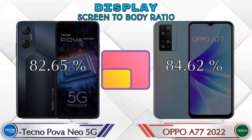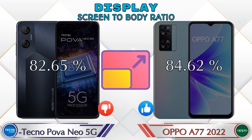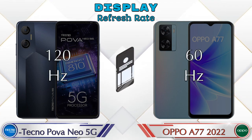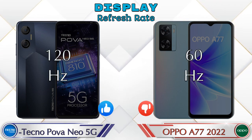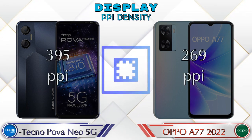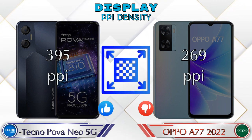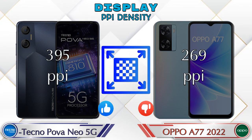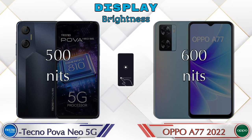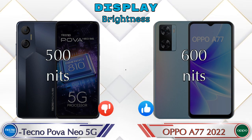Screen-to-body ratio: the Neo 5G has 82.65% while the A77 2022 has 84.62%. Refresh rate: the Neo 5G has 120Hz and the A77 2022 has 60Hz. PPI density: the Neo 5G has 395 pixels per inch and the A77 2022 has 269 pixels per inch. Brightness: the Neo 5G has 500 nits and the A77 2022 has 600 nits.